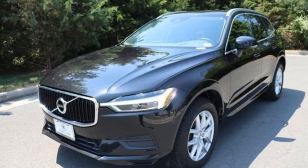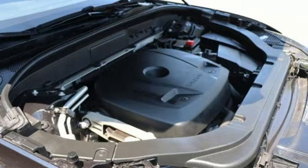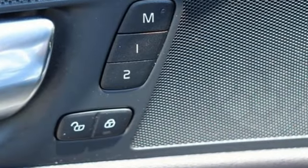Leather bucket seats, configurable instrument gauges, and drive e-engine. Car and Driver reports the XC60 continues to offer a safe, sensible, spacious and practical family hauler for people and their gear.